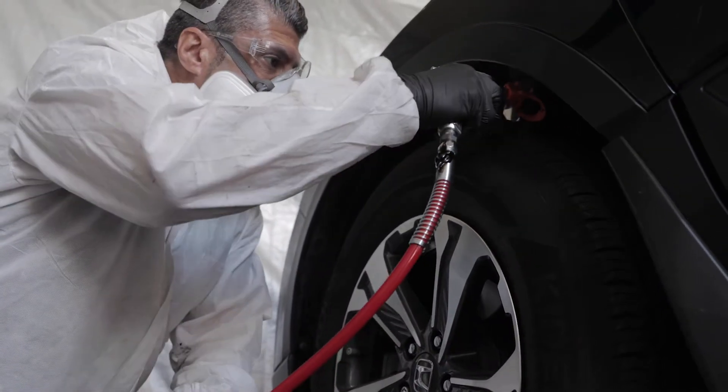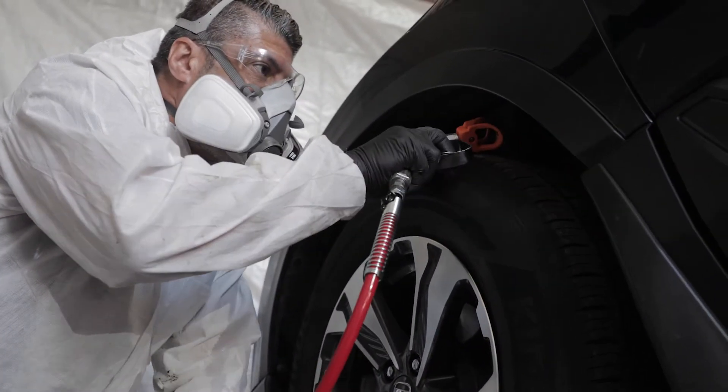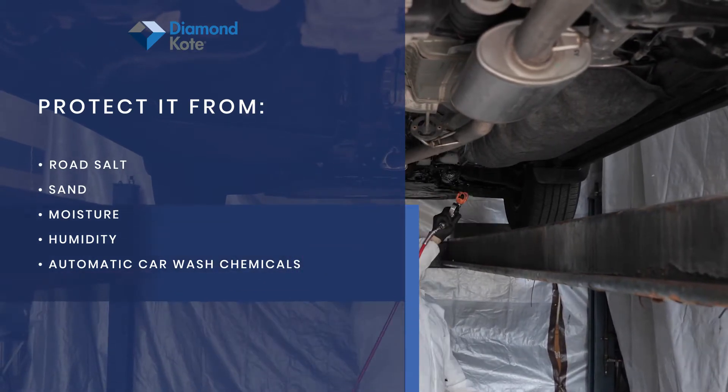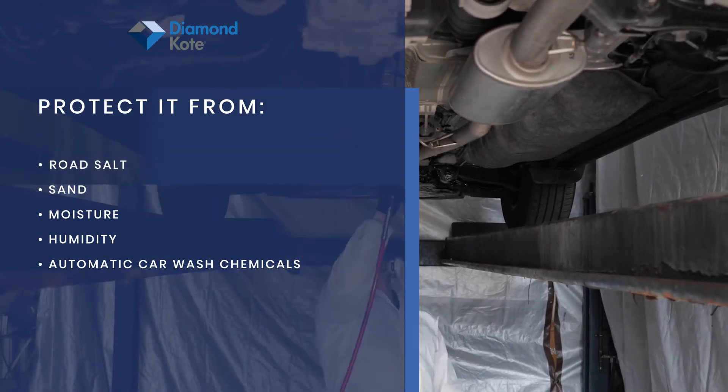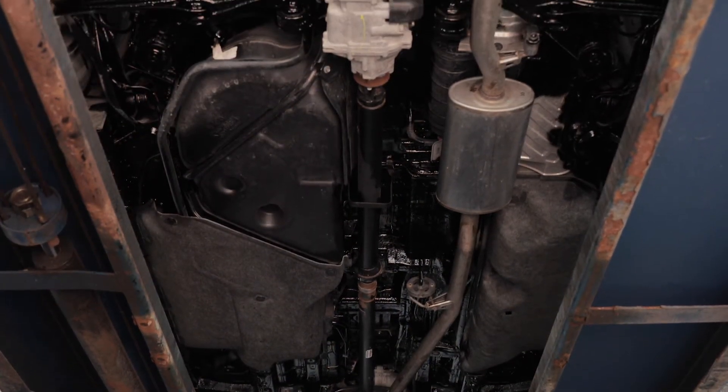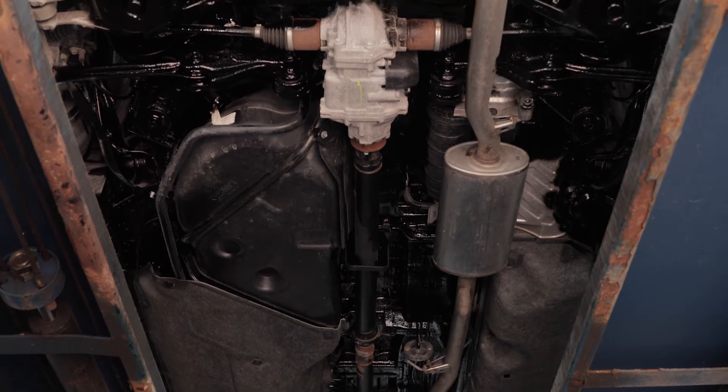Keep your vehicle looking newer longer by protecting it from road salt, sand, moisture, humidity, and automatic car wash chemicals. Ask your Diamond Coat dealer about our rust and corrosion products today.